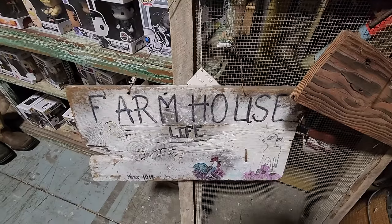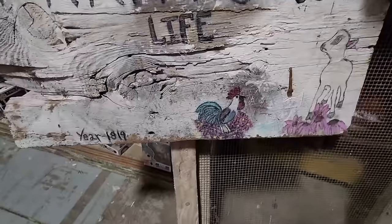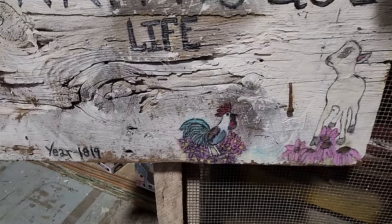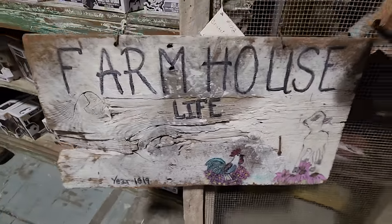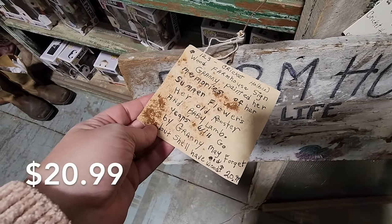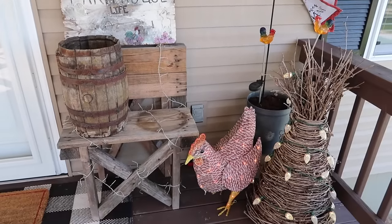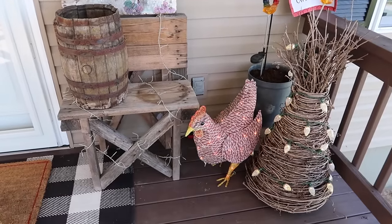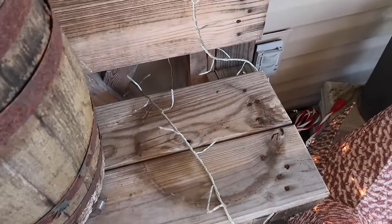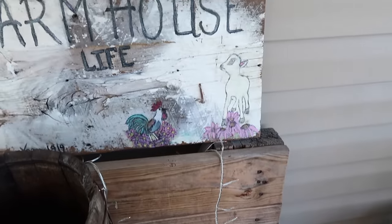Now we're going to go ahead and head into Leroy's Antiques and Collectibles — it's always fun to stop in here. It's kind of a newer store for me and I came across this piece right here. I love things that are different, that have a homemade touch, and this is definitely something I had to bring home. When I saw it, I immediately thought I'm going to put this outside. Right now I have it on my front porch sitting on this bench. I think it's absolutely adorable.